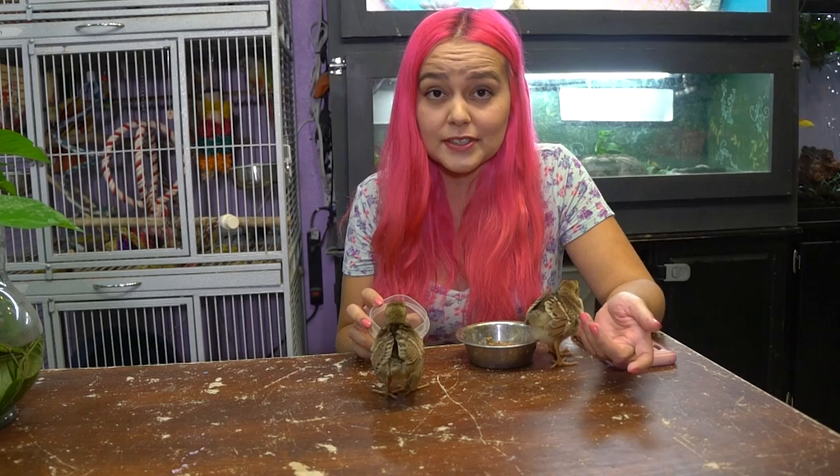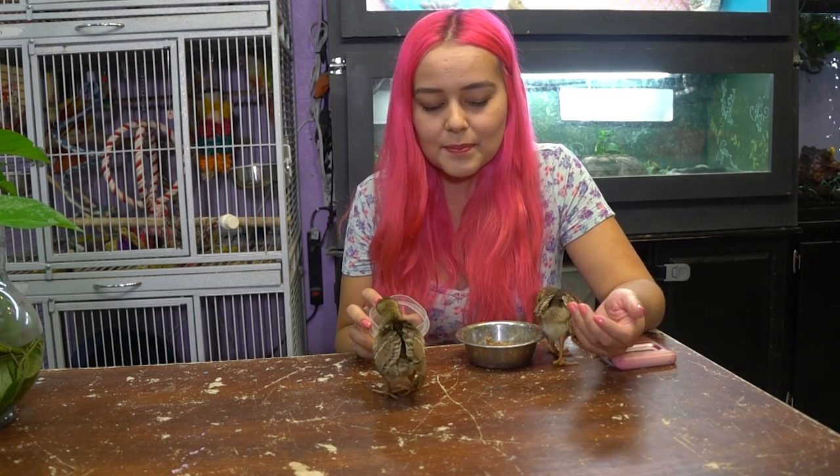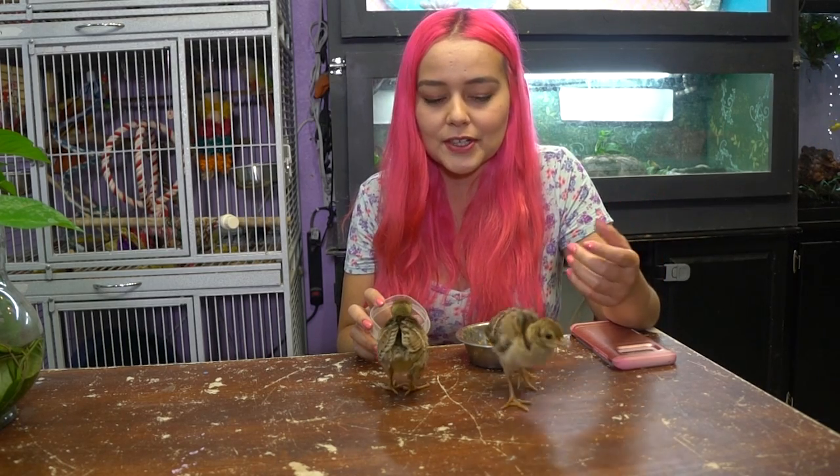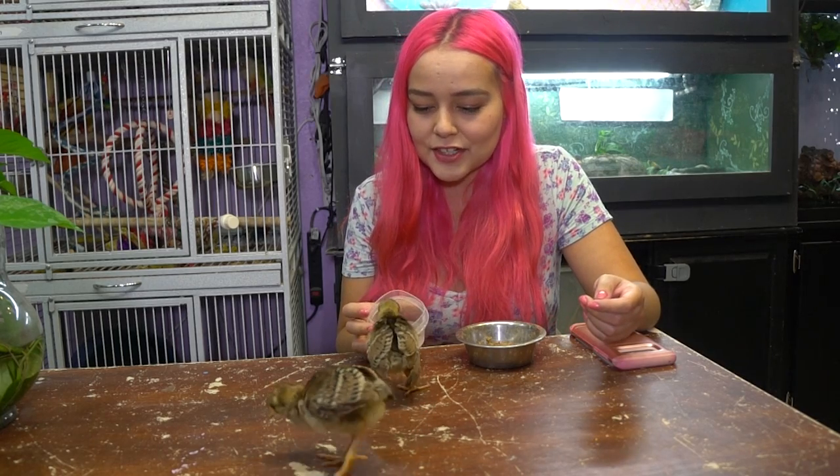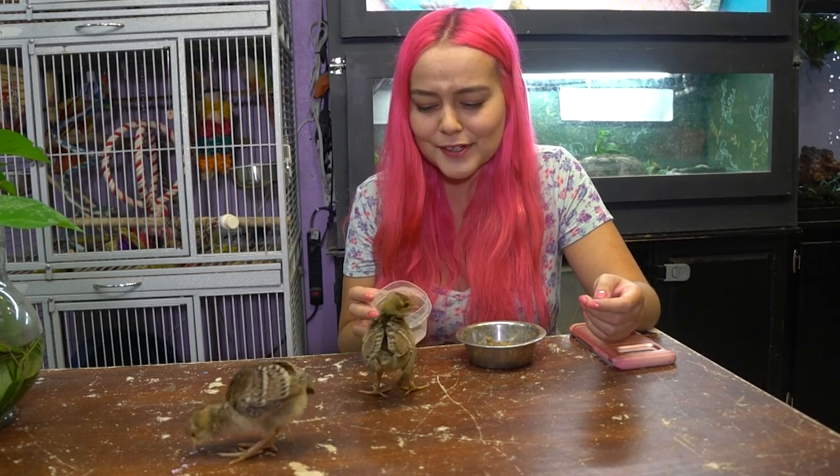We don't know yet if Indigo and Gemini are males or females — peacocks or peahens — because it's very difficult to tell when they're this young. You basically wait until they get older and start showing more feathers. Peacocks and peahens are very different, so it's easy to tell once they're older. Take a guess in the comments!